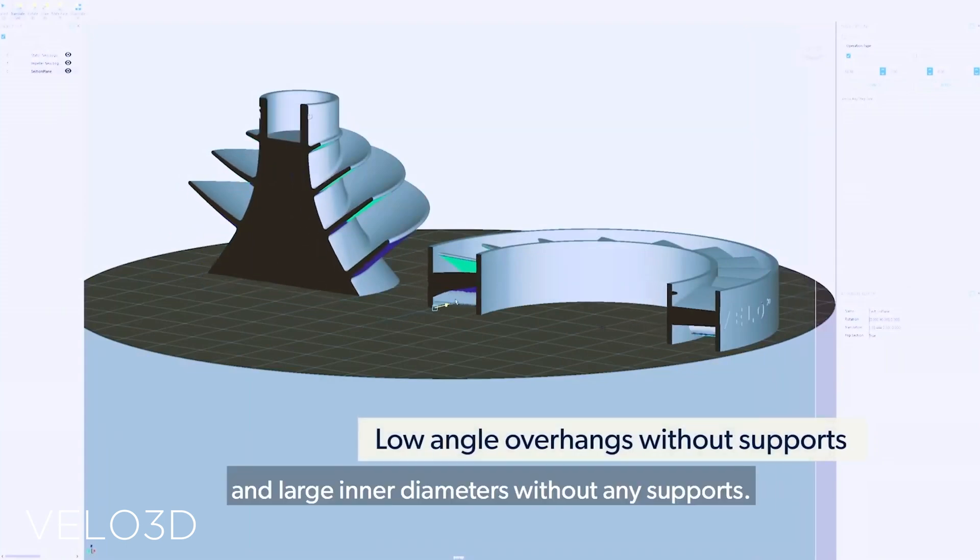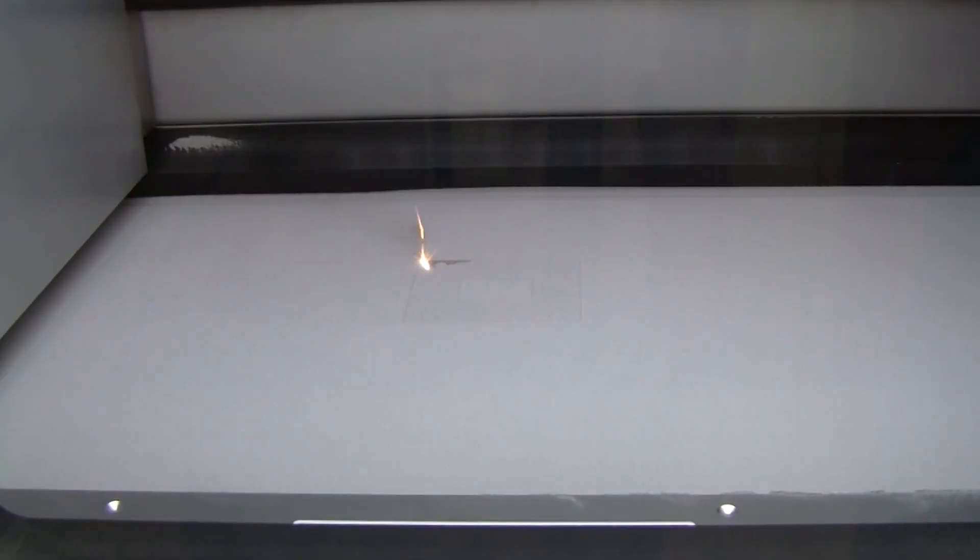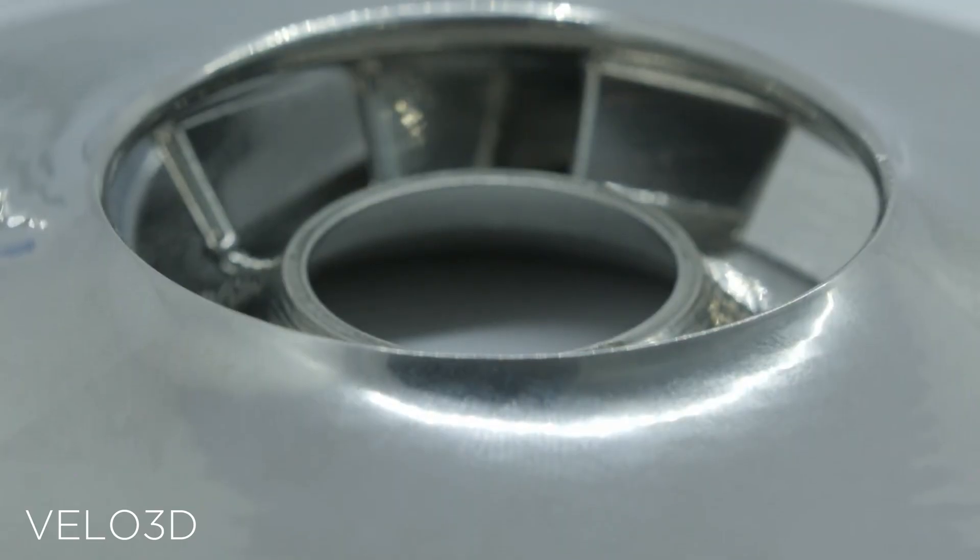Overhangs in metal are kind of a big deal. Supports have to be ground, smashed, or cut off with other processes after the print is done, whereas Velo can print down to 10-degree overhangs without any supports. Below 10 degrees you might need support most of the time, but this is huge compared to the industry standard of 30 to 60 degrees. And if you have a plane that's printing with more than one wall constraining it, you can actually do some zero-degree overhangs. They can also create enclosed domes with an interior diameter of more than 100 millimeters without any supports — same with horizontal holes, no supports necessary. You can have long tubes going horizontally through an object with no supports needed.